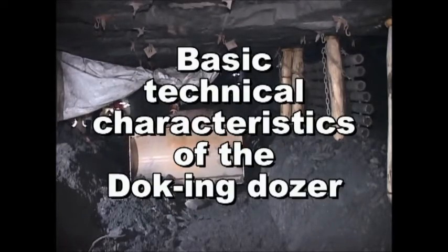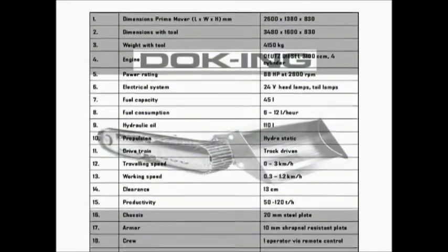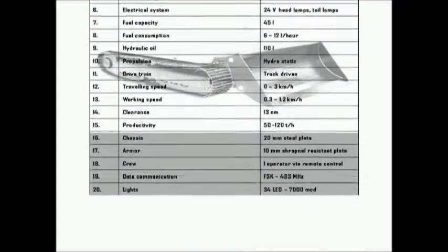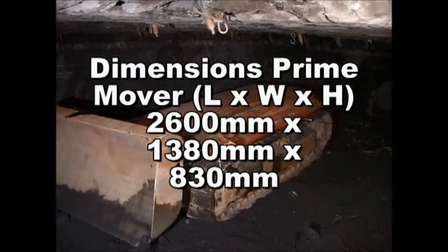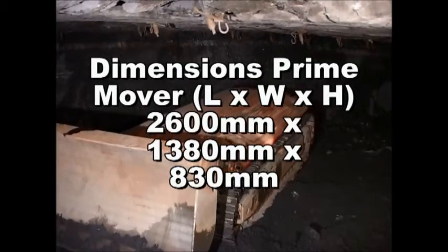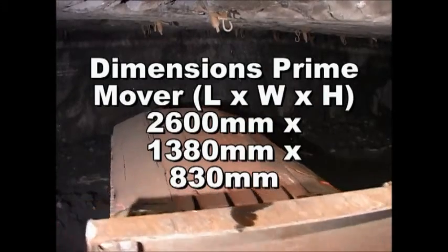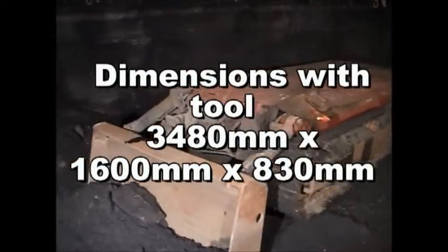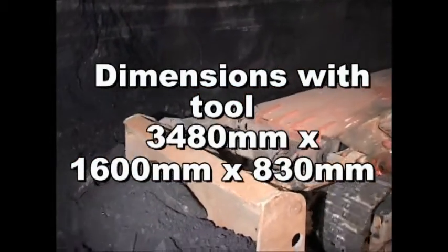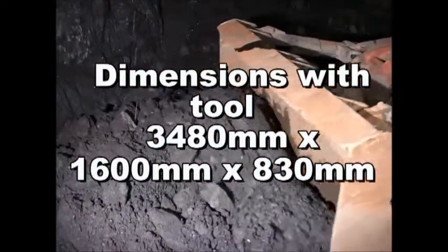Basic technical characteristics of the Docking dozer. Dimensions of the prime mover: length 2600 mm, width 1380 mm, height 830 mm. Dimensions with tool: length 3480 mm, width 1600 mm, height 830 mm.